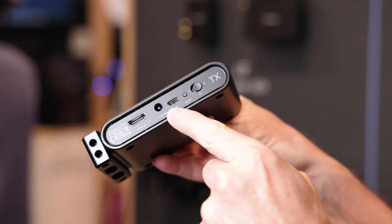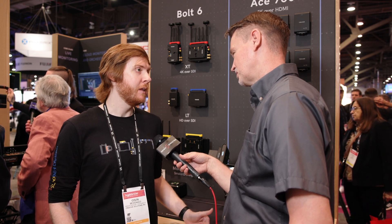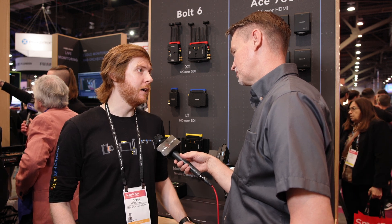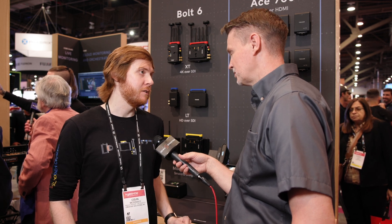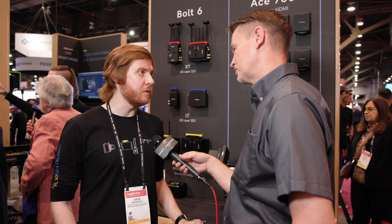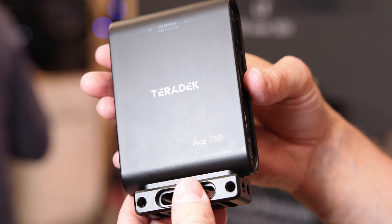It's 4K P30, HDMI only. It allows you to do 1TX and up to 6RX, and is actually compatible with all the Bolt line of products. So as people expand their ecosystem, they'll still be able to use their Ace even as they're starting to get into Bolt.